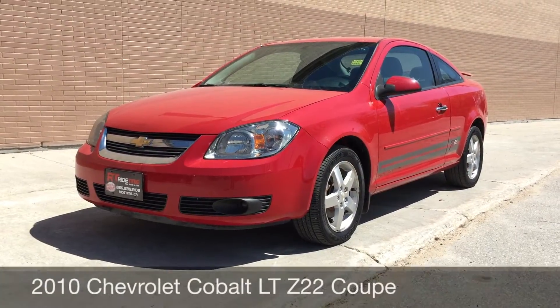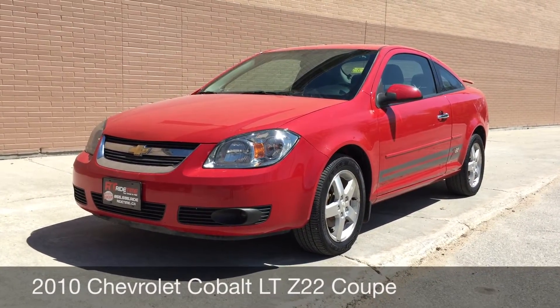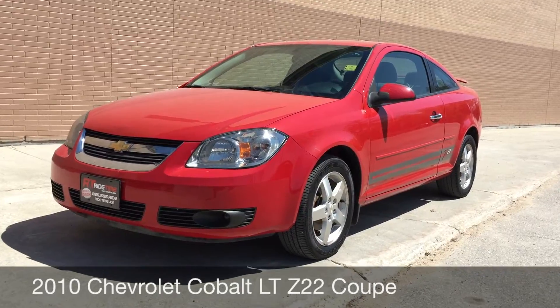Hey Rides, I'm 2Locations. This here is a 2010 Chevrolet Cobalt LT Coupe with Z22 package.